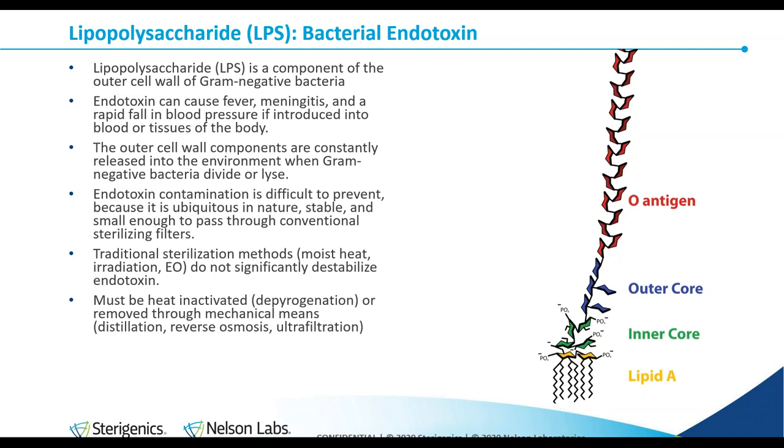Endotoxin is extremely stable and can be found wherever bacteria can be found. It's very difficult to prevent, can be found everywhere, and it's very small — only a molecule — so it can pass through conventional sterilizing filters. Traditional sterilization methods such as moist heat, ethylene oxide, or radiation will not significantly destabilize endotoxin. The only real way to get rid of it is inactivation through depyrogenation. When we talk about that in the micro lab, we specifically mean dry heat — 250 degrees Celsius for 30 minutes. Lower temperatures for longer durations are not effective.